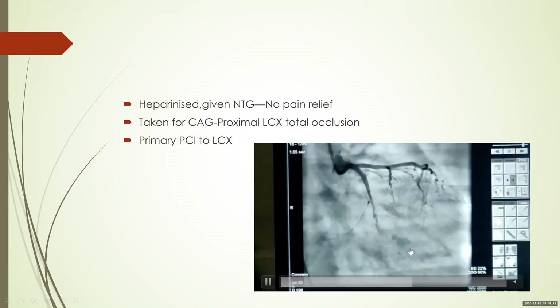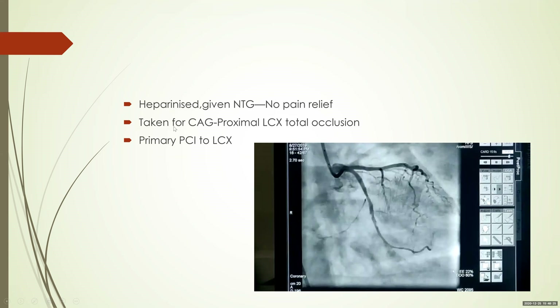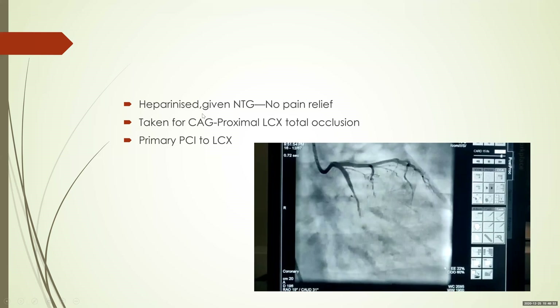The result showed fairly good flow. There is still some thrombus, but it is a reasonable result. So this actually turned out to be a proximal circumflex total occlusion — a STEMI rather than a non-ST elevation MI — which required primary PCI.